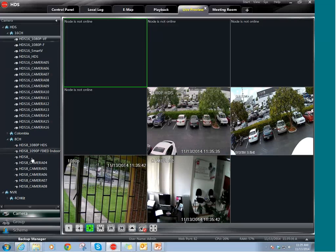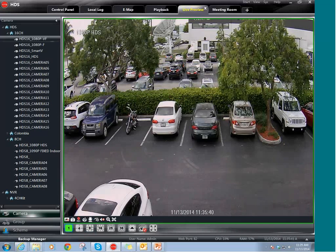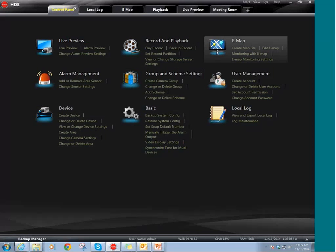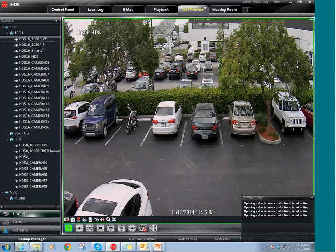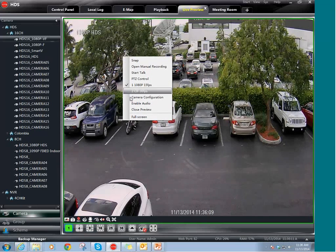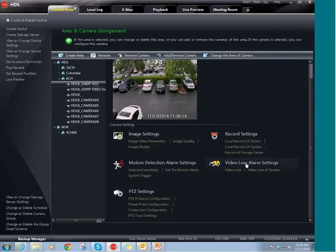Now I'm going to show you a live demonstration of the CMS so you can see it in person. This camera right here is an HDS 1080p camera. As you can see, the camera looks exactly like an IP camera — just look at the quality, the cars and everything. Here is the control panel. You can set up the E-MAP and the configuration. For example, if you want to change the configuration of one camera, you just right-click on the camera, click on camera configuration, go into the settings, and you can change most of the camera's settings.